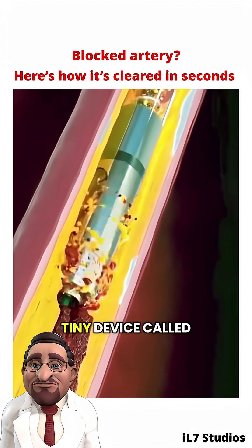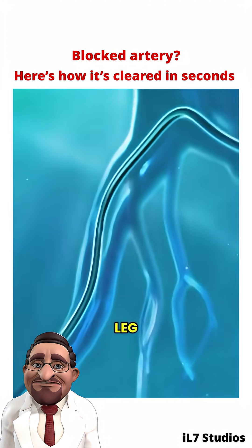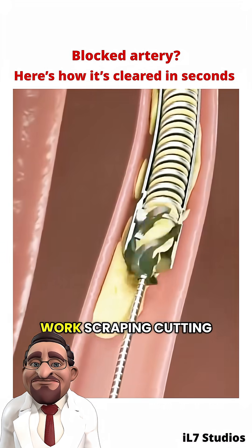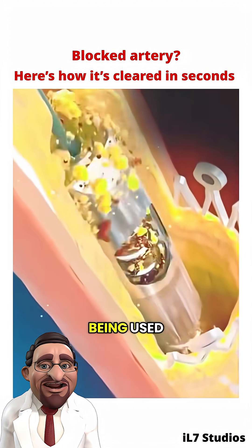To treat this, doctors use a tiny device called an atherectomy catheter. It's usually inserted through a small incision in the leg. Once the device reaches the blocked area, it goes to work — scraping, cutting, grinding, or vaporizing the plaque, depending on the type of tool being used.